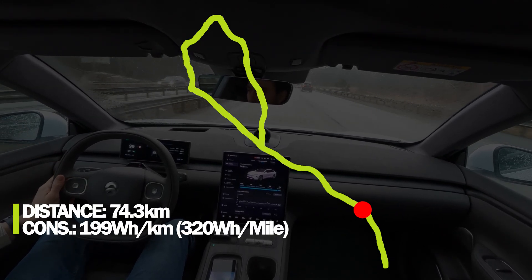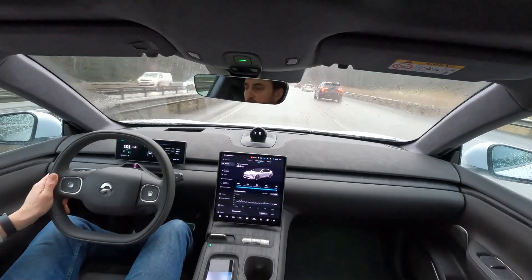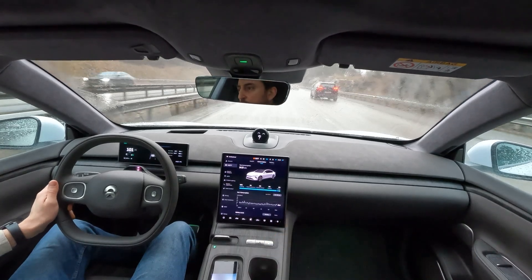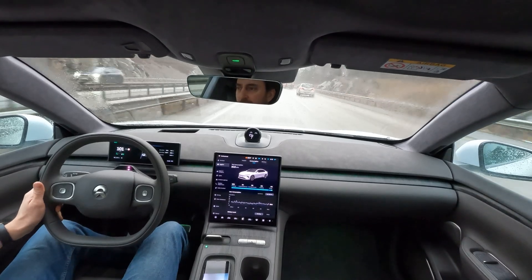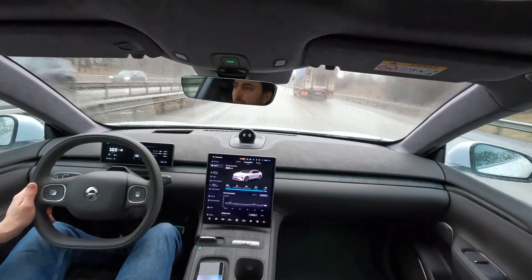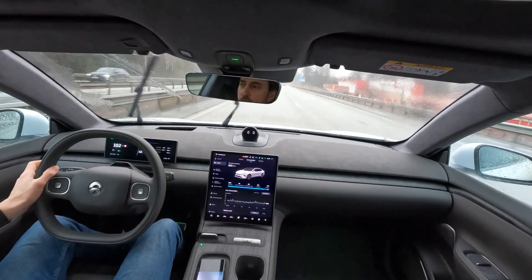Finishing the last stretch of the motorway — I've traveled 74.3 kilometers and consumed 14.8 kilowatt hours. Average consumption is just below 200 watt hours per kilometer, or 20 kilowatt hours per 100 kilometers. It has gone up a bit since this is the high-speed stretch and it's raining heavily — about the worst conditions you can get for consumption.